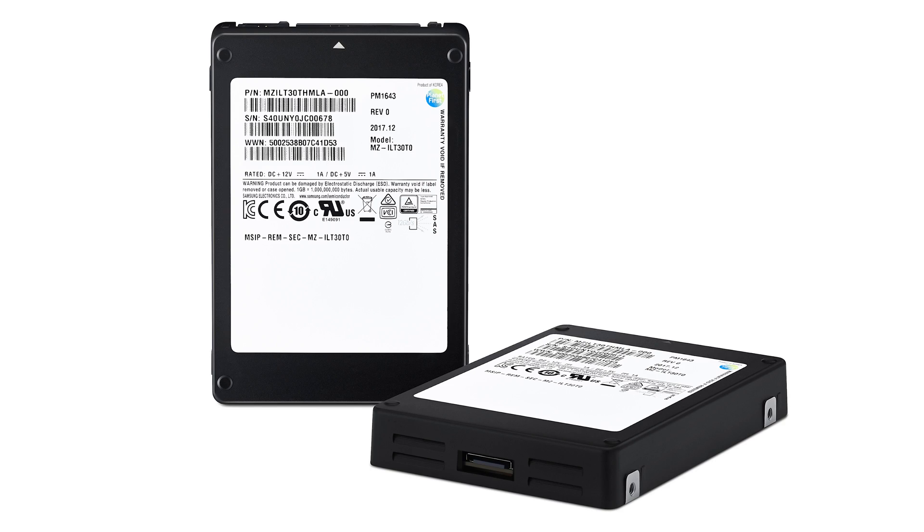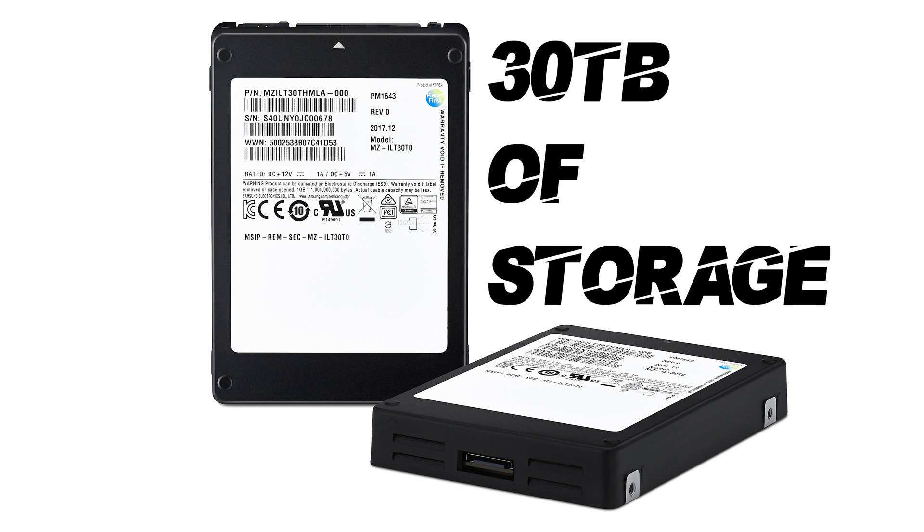Hey, what's up everybody? If you're into digital enterprise storage, do we have some information for you. Today, Samsung unveiled the world's largest solid-state drive with a whopping 30 terabytes of storage.